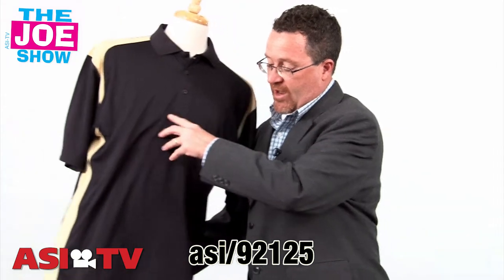You can put a logo right there. And if companies are having golf meets, golf events, or tournaments, they can give it out at the first tee.